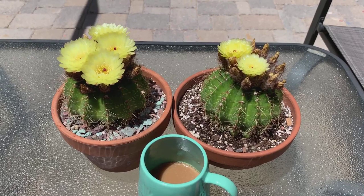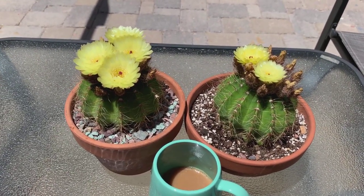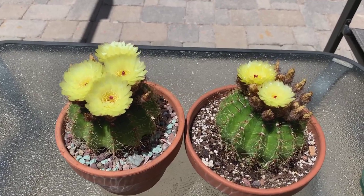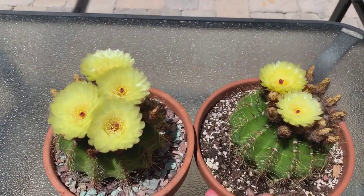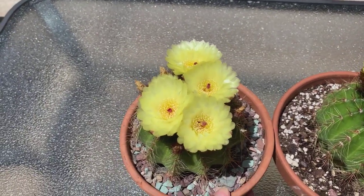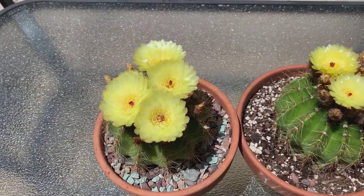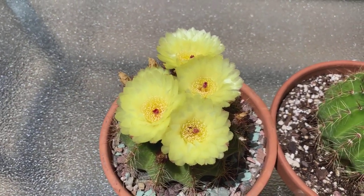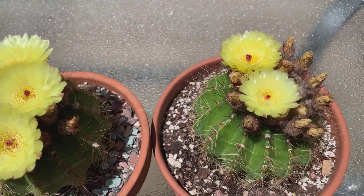Hi everyone, welcome back to my channel. My name is Anna, I am a desert plant lover who is also addicted to drinking coffee. Today I just want to share with you my parodia that is blooming. I have two pots right here. This particular parodia has been blooming for me since April — the first flower opened in April and it is now June, so it is on its third month of blooming.